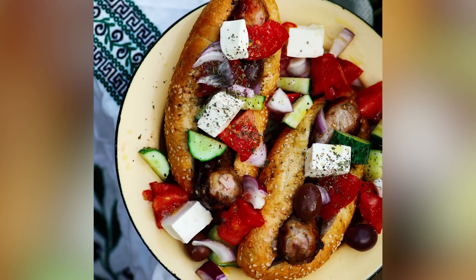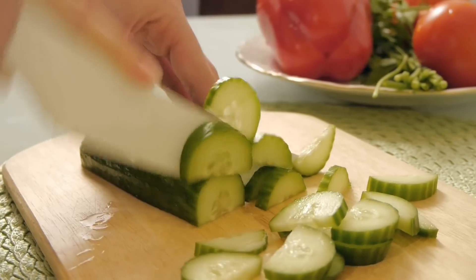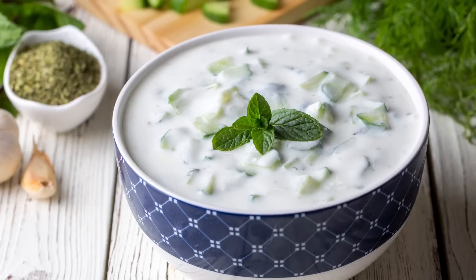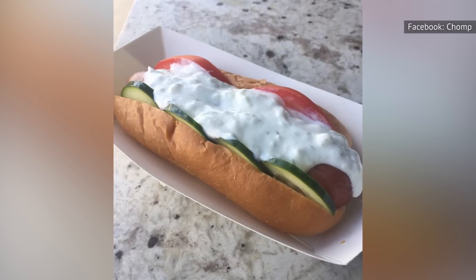Add a few cucumber moons to the mix if you want to go full on. Although cucumber might seem like a strange topping for your hot dog, the coolness of the veggie works in brilliant contrast with the hot dog itself. Finally, homemade or store-bought tzatziki rounds off the dish. While you don't technically need it, the tanginess and creaminess of the sauce really wraps it all together.